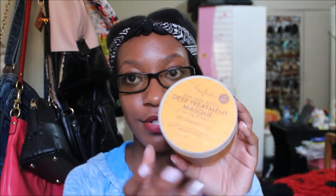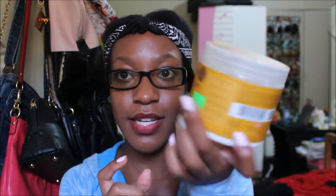The next one is also by Shea Moisture and it's the Raw Shea Butter Deep Treatment Mask with Sea Kelp and Argan Oil. This is raved about by many, many naturals. My mom has this and had me use it, so I was like, you know what, I'm gonna use it. This is what it looks like — it's a bigger jar. This stuff smells really good as well and it does wonders.